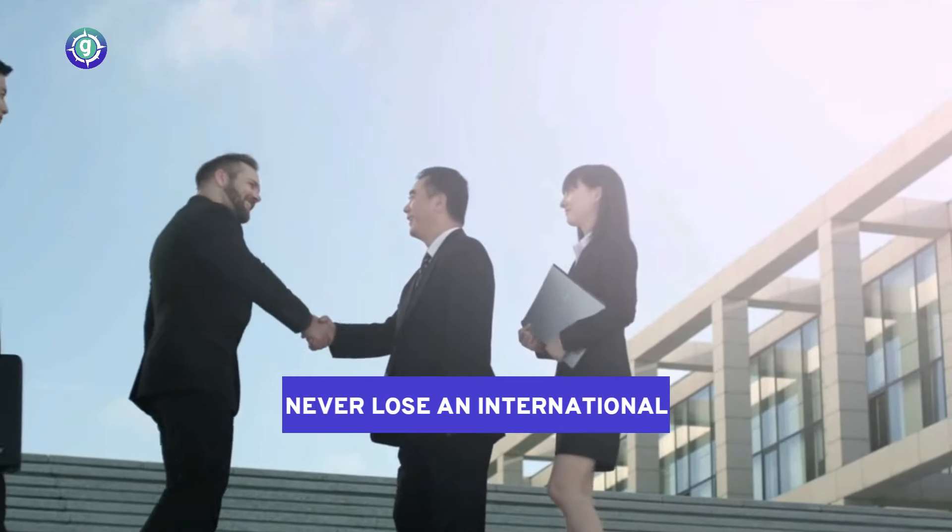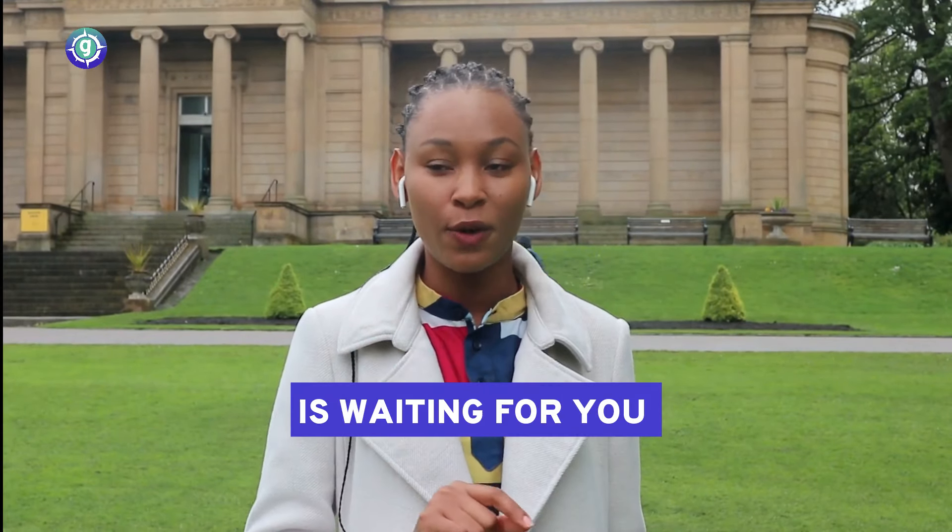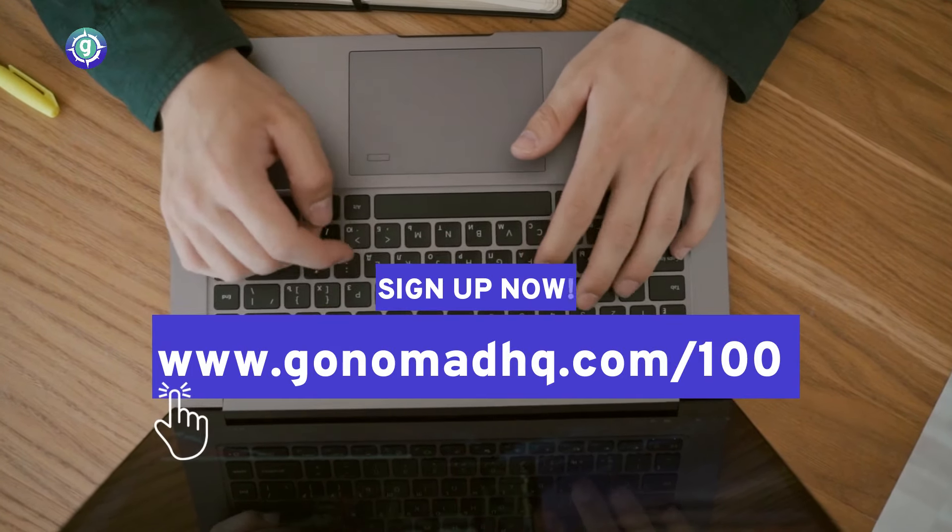Isn't that cool? Never lose an international client again. Your international client is waiting for you. Go ahead and click on the sign up button now.